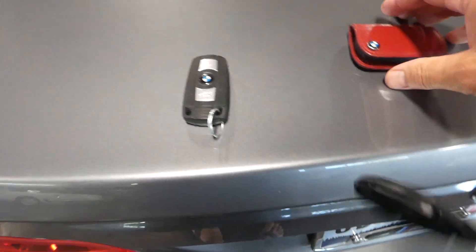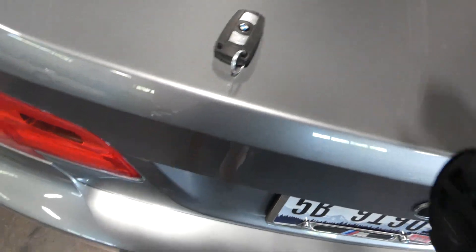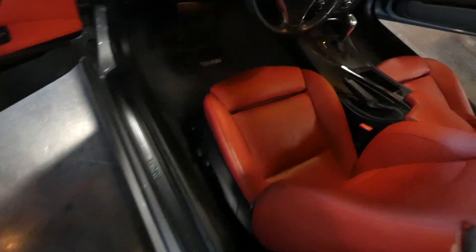We do have two keys. There's a nifty little key holder for the primary key, and the other key will just go in the jacket.